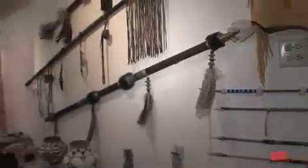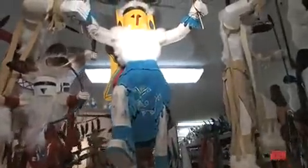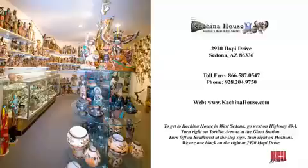For more information, please visit us online at www.kachinahouse.com or call us toll free at 866-587-0547.